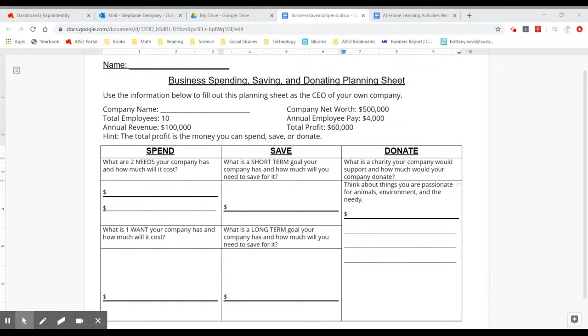On the business spending, saving, and donating planning sheet, I want you to pretend that you are the CEO of your own company. Next to company name, you can name your company.